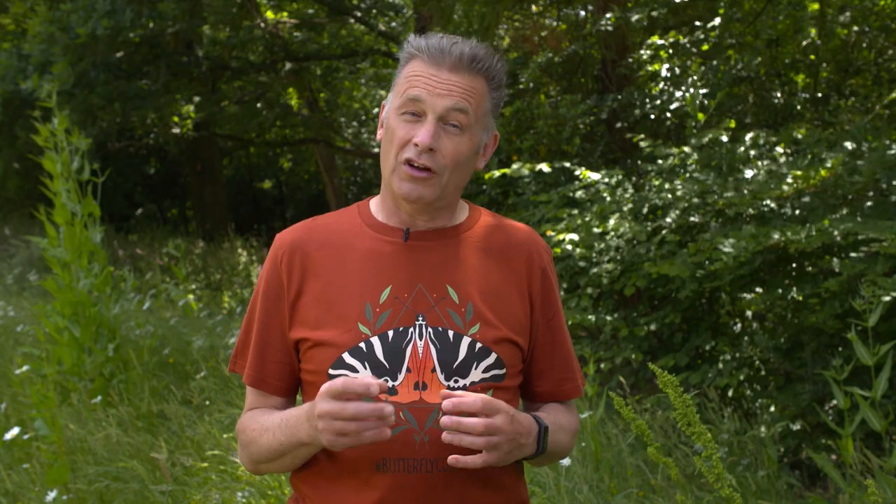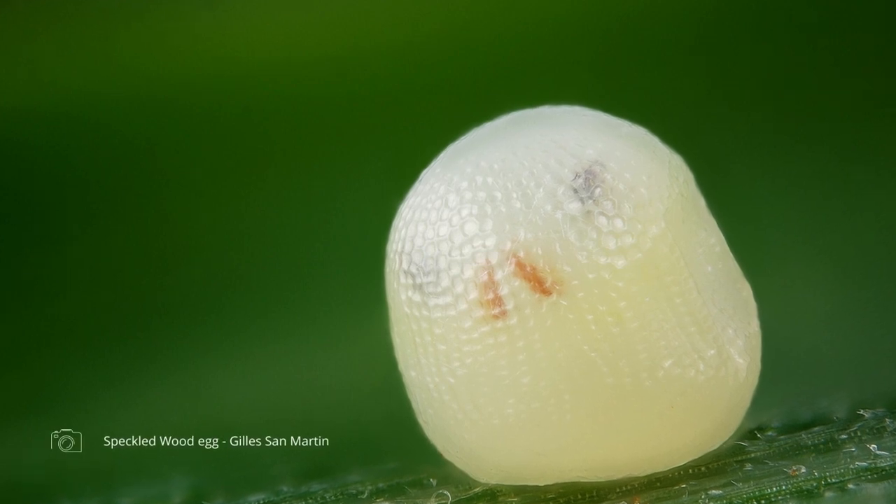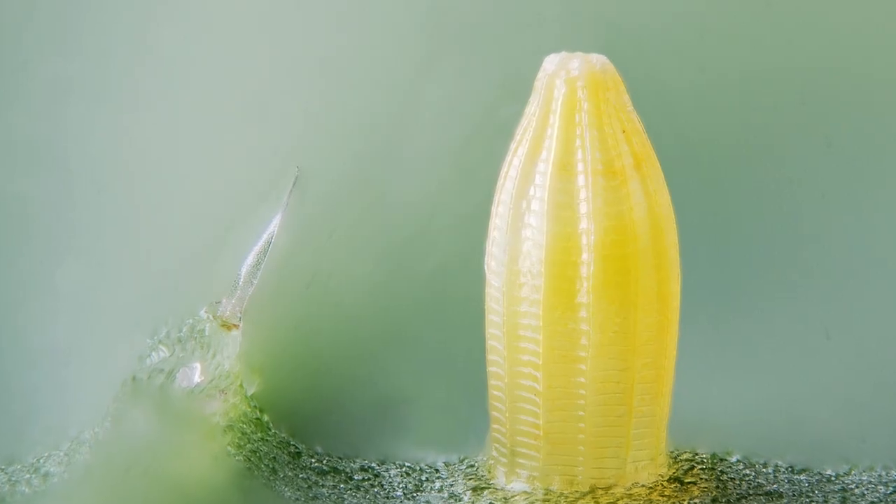Butterfly eggs are not always easy to find. Some butterflies want to hide them so they're very well camouflaged, while others are actually quite brightly coloured — they can be bright white or sometimes a luminous yellow.